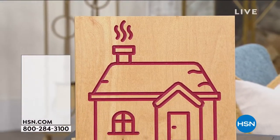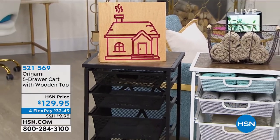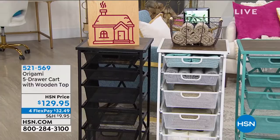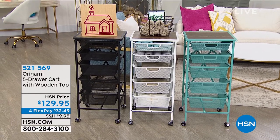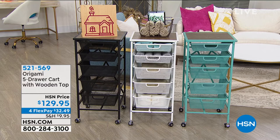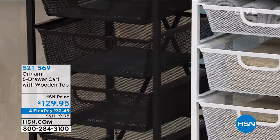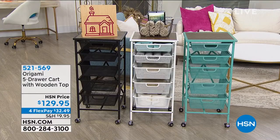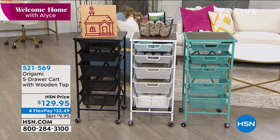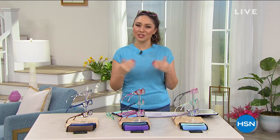Coming up in a few minutes: this is from Origami. If in your kitchen, bathroom, closet, or office you wish you had more drawers, more shelving, more storage — this is the way to get it. You get a five-drawer cart with a wooden top, like having another little surface area. We just got this back in stock — it was sold out before. It's a customer pick: powder-coated steel, no scratching, chipping, or peeling. Small footprint but lots of storage. I have this on four flex today — we usually don't do four flex on Origami. Item 521-569. Tracy Rose is going to join me to give a full tour.